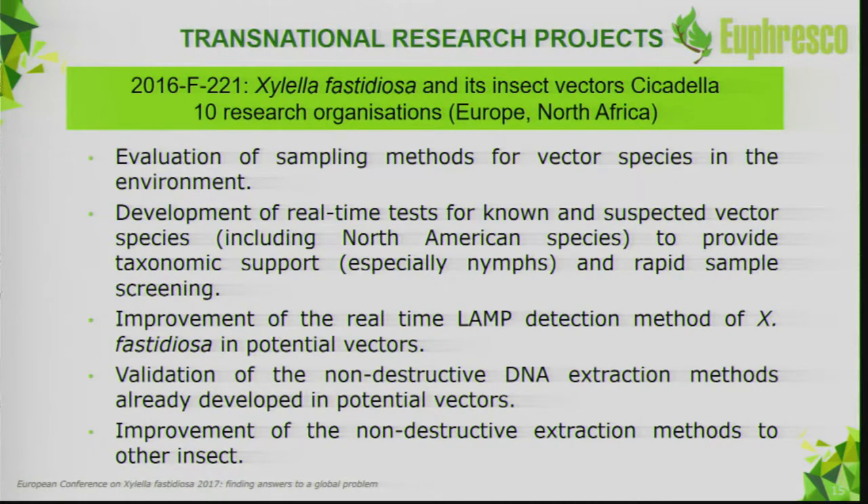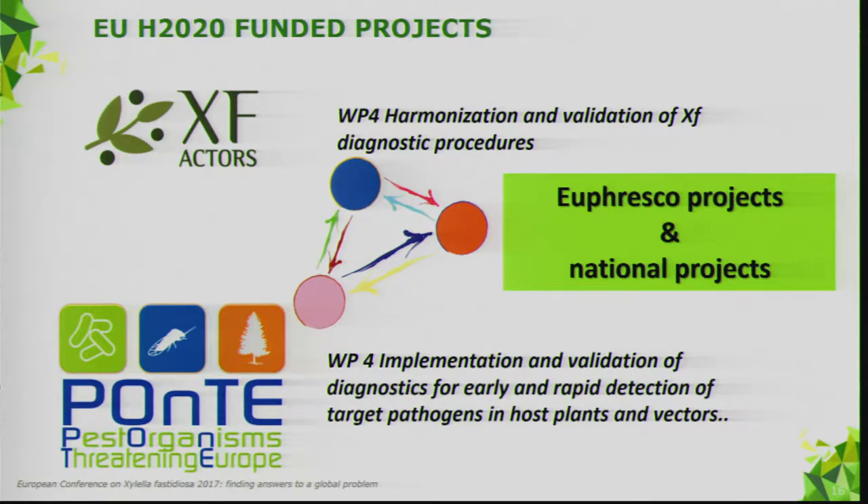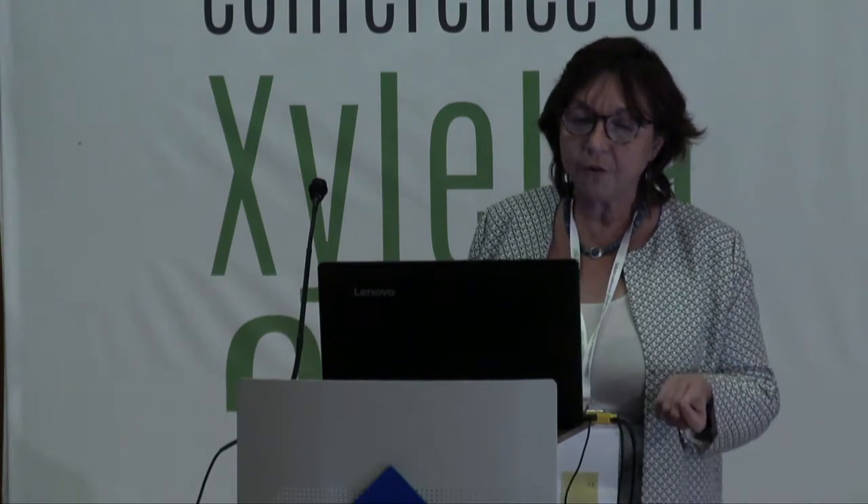Of course, XF-Actors and Ponte — two projects funded by the EU — have specific work packages for diagnostics. There is a lot of interaction between Euphresco projects, national projects, XF-Actors, and Ponte. The first results of these projects were reviewed at the panel meeting in May, where we discussed the revision of the diagnostic protocol.